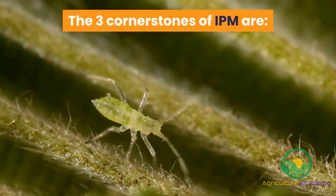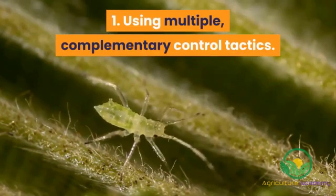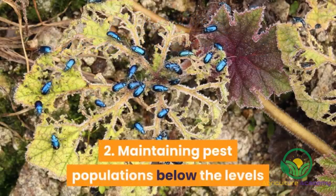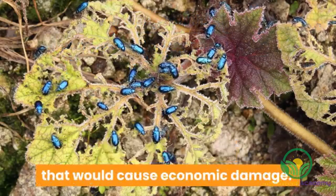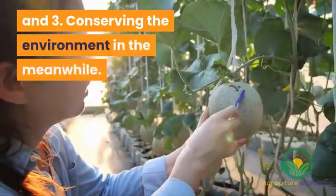The three cornerstones of IPM are: 1. Using multiple, complementary control tactics. 2. Maintaining pest populations below the levels that would cause economic damage. And 3. Conserving the environment in the meanwhile.